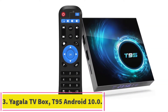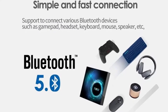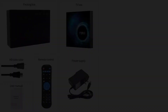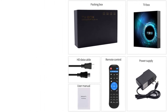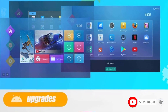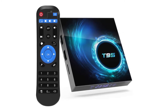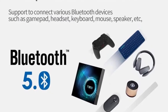At number 3: the Yagala T95 Android 10.0 Smart Box. This is a solid model that offers numerous advantages in comparison to its dirt-cheap counterparts, but its features and versatility leave room for improvement. It should be noted that Yagala's TV Box has fewer reviews than the Mi Box, but its 4 stars on Amazon are well deserved. Both are budget boxes that offer tremendous value. Yagala's T95 runs on the Android 10.0 OS, which is pretty decent considering the price.